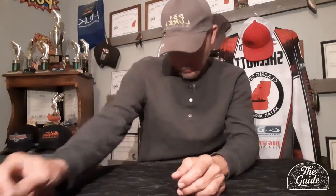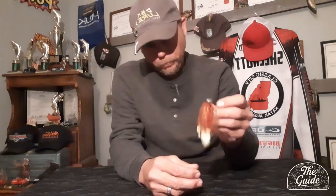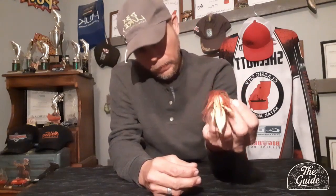I immediately switched over to the jig because you've got to get bites in a tournament, and I was going for bigger fish anyway. I reached back and grabbed my football jig — a green pumpkin red with a red back on it, and a bone colored bed bug with a green pumpkin red top. I was chunking it around the boat docks and pilings, had a bite pretty quickly, set the hook, and fought her about halfway to the boat before she came unpinned.